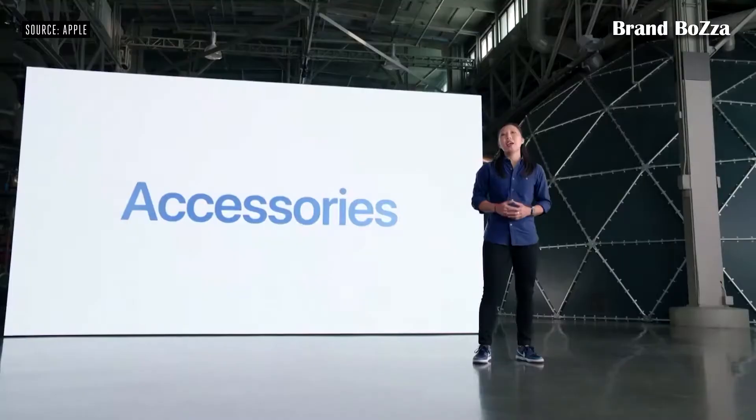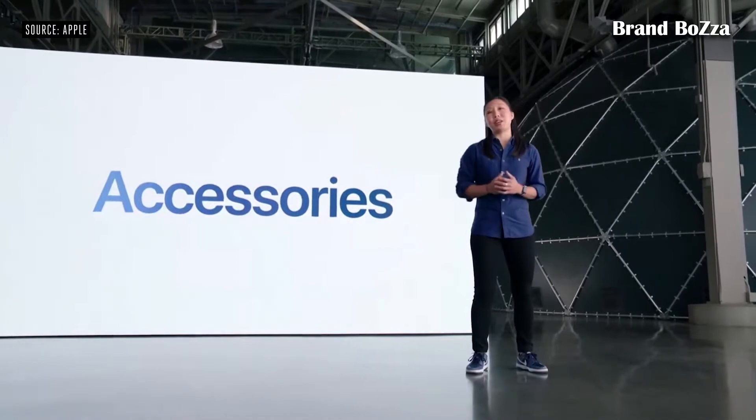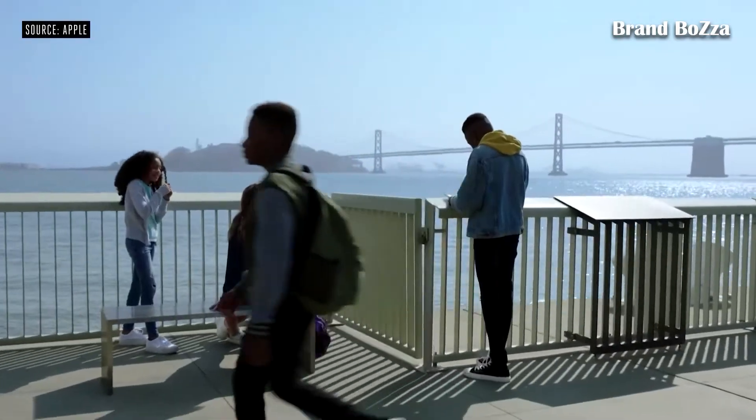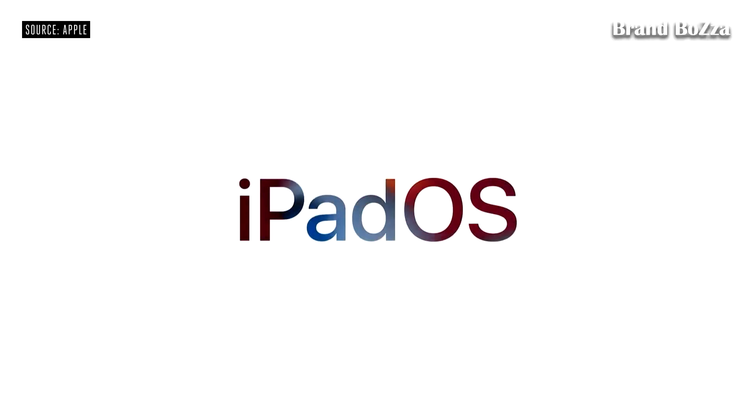experience. And by retaining the same popular design, this iPad supports a vast array of accessories, including the thin and light Smart Keyboard. And of course, this iPad supports the first-generation Apple Pencil. This new iPad will ship with iPadOS 15.